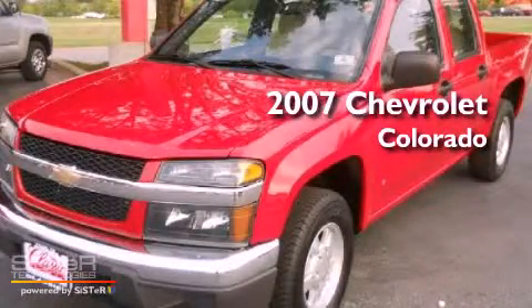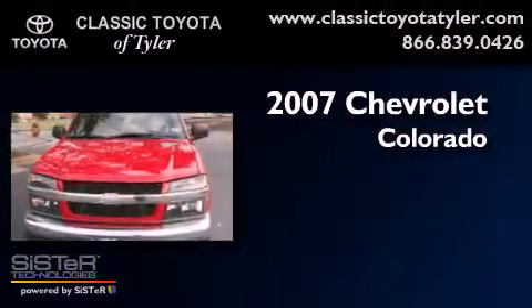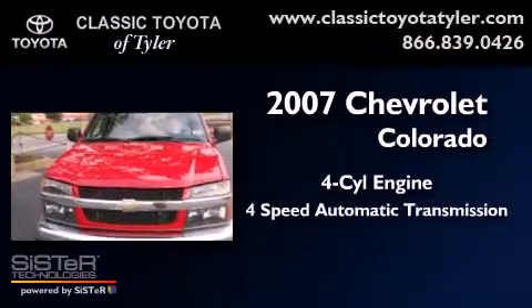This is a 2007 Chevrolet Colorado. It has a four-cylinder engine and a four-speed automatic transmission.